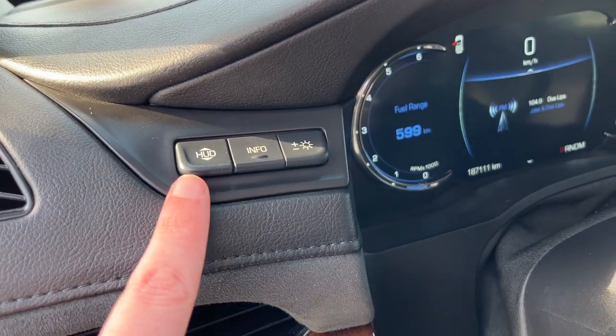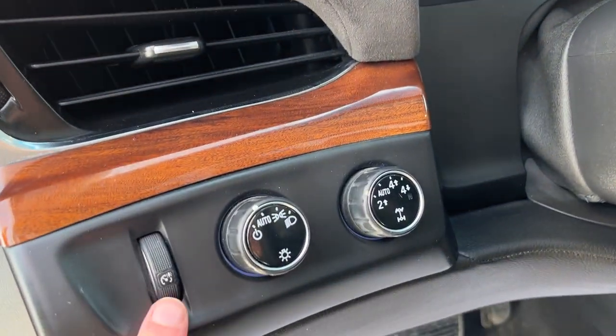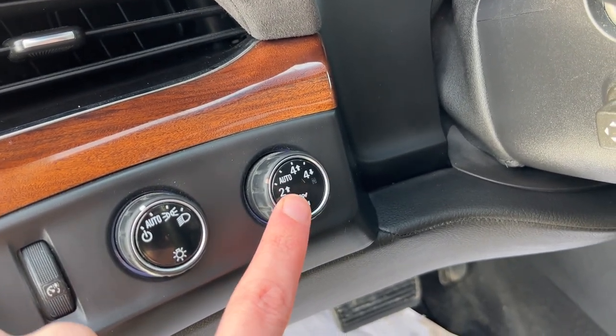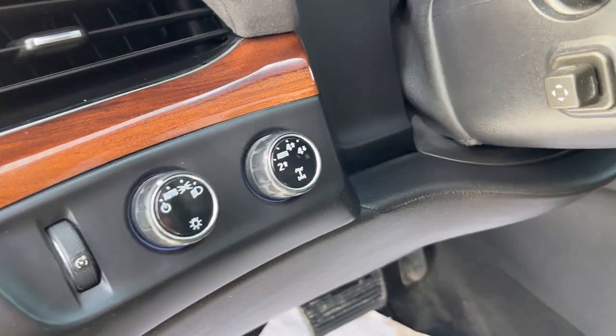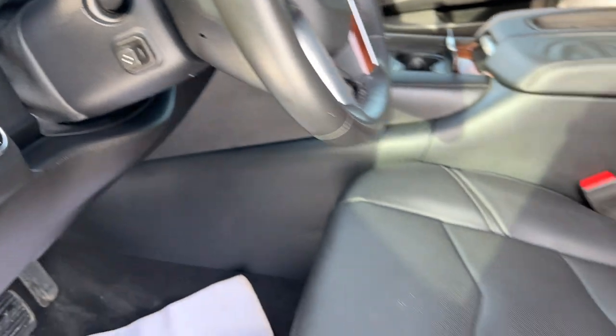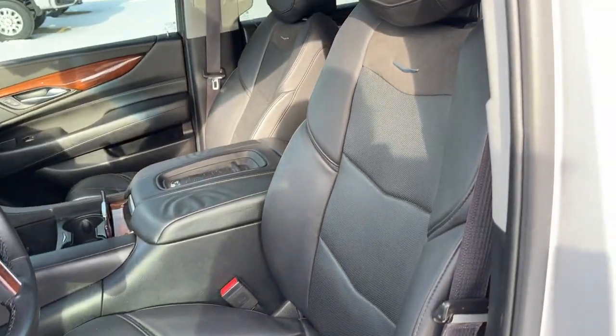Just inside the vehicle, to the left of the steering wheel, we have the heads-up display location, information and brightness controls, all of our lighting controls, as well as our locking rear differential and our transfer case settings for our four-wheel drive. Power tilt telescopic steering column on the back of the steering wheel. Power driver seat, finished in our jet black leather.